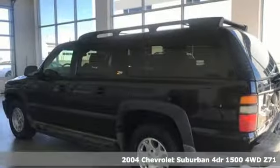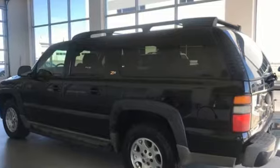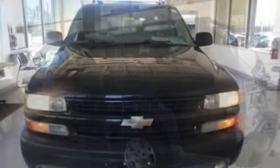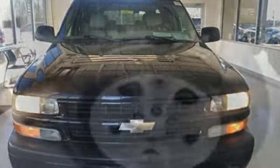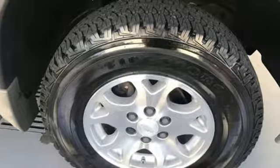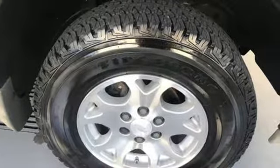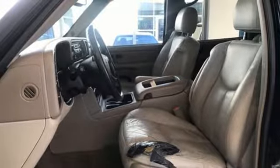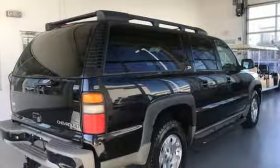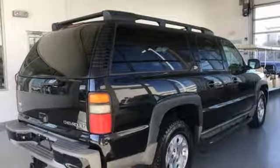A great vehicle is comprised of great features like these: AM FM stereo, three 12 volt power outlets, dual zone climate control, auto dimming rear view mirror, power windows, leather steering wheel, automatic transmission, aluminum wheels, electronic shift on the fly, and power heated mirrors. Hurry in today for a test drive.